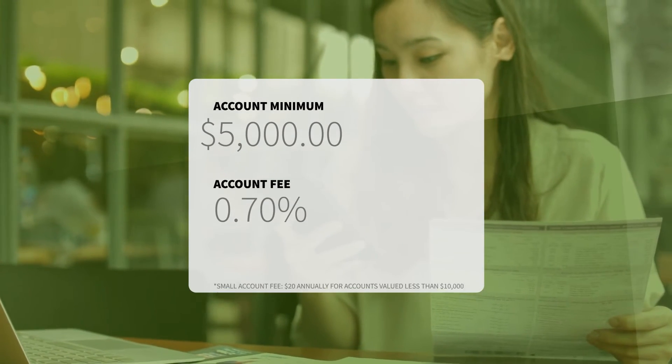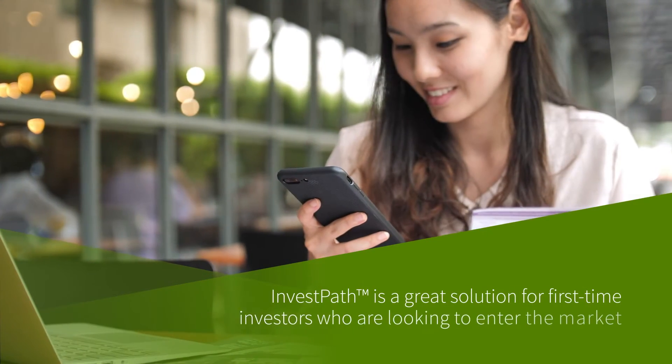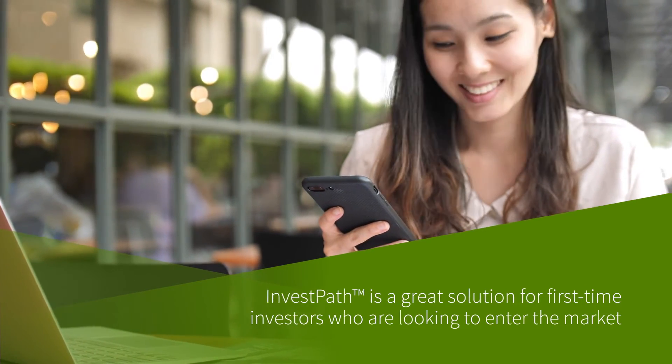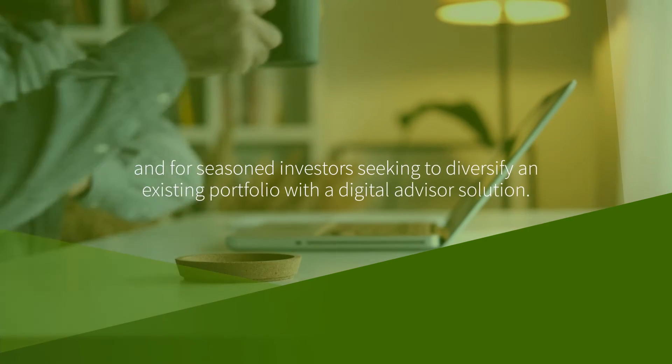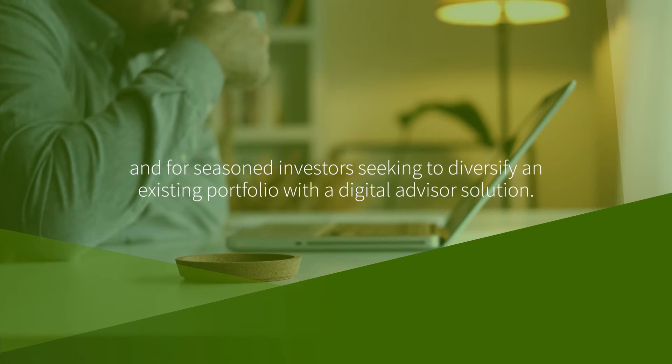With a minimum investment of $5,000 and a transparent fee schedule, InvestPath is a great solution for first-time investors who are looking to enter the market, and for seasoned investors seeking to diversify an existing portfolio with a digital advisor solution.